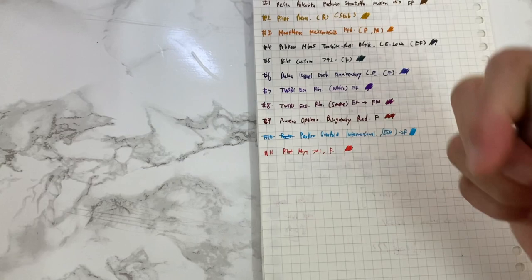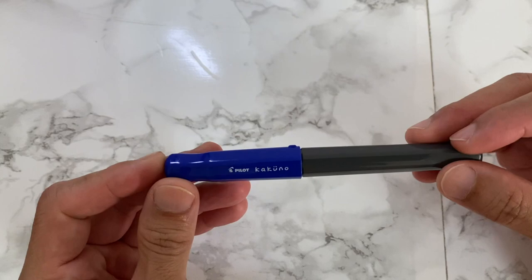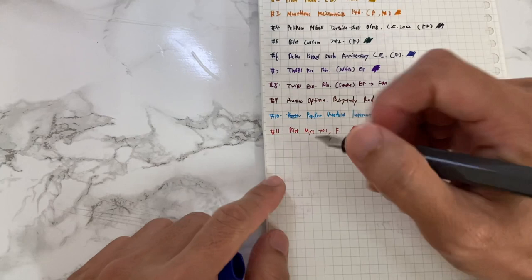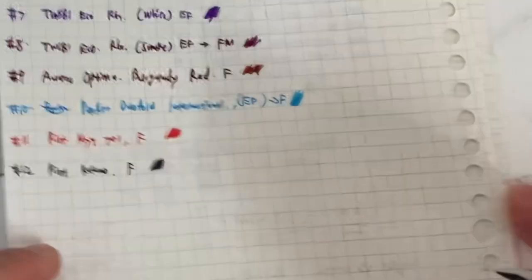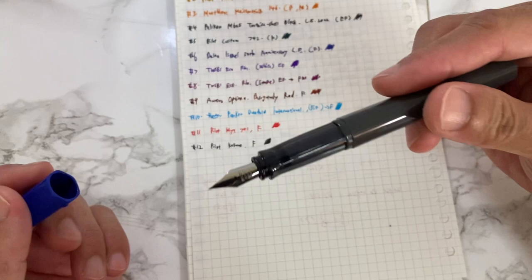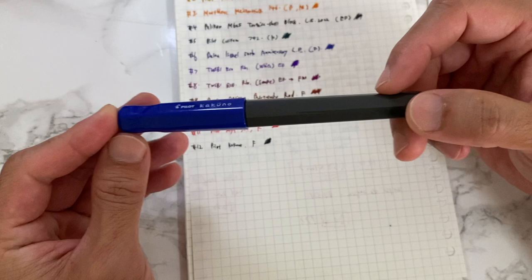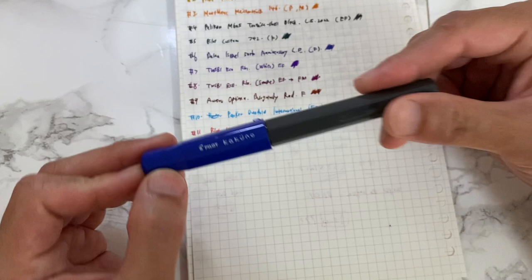Pen number twelve is the Pilot Kakuno — my very first fountain pen that brought me into this fountain pen journey. It is my first love. I would call this literally the most underrated pen in fountain pen history. Super reliable, super affordable. If you are new to fountain pens, this is one pen I will totally recommend and totally compel you to try — you will not be disappointed.